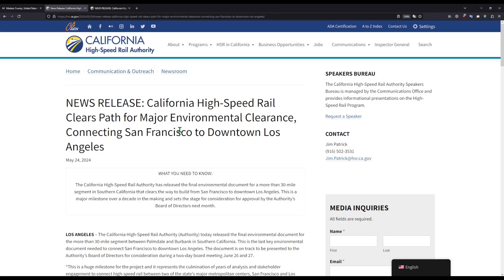Now with the latest news, we don't have much to cover here. The first item is that the final section of the environmental clearance needed for SF to LA has moved forward because they've released the final document. In the next few months, they will approve it, and at that point we will have full environmental approval from the San Francisco Trans-Bay Transit Center to LA Union Station. LA to Anaheim is not done yet, and I don't think will be done until 2025 or 2026, but it's not a priority at the moment.